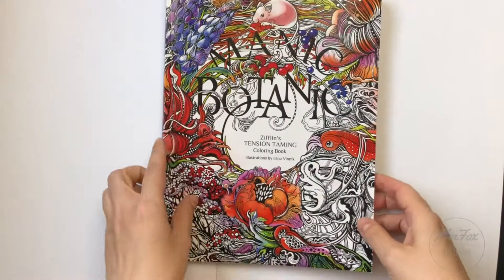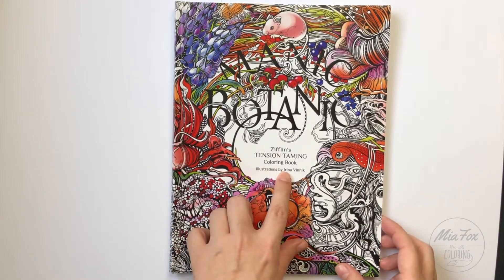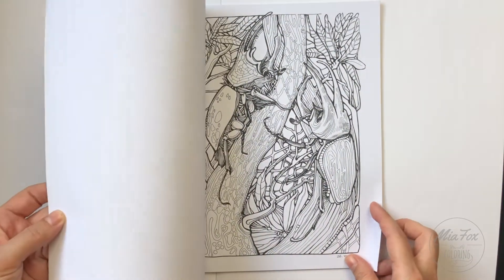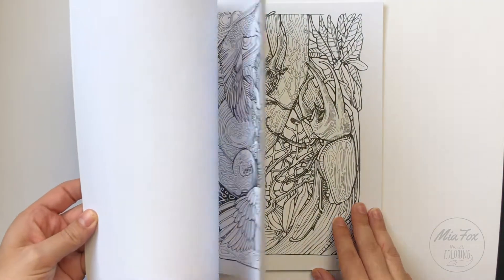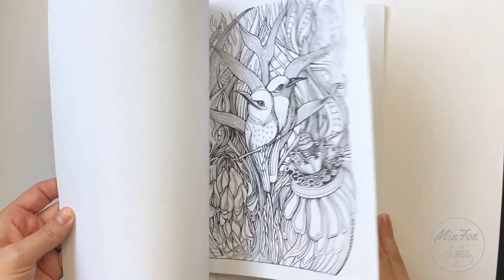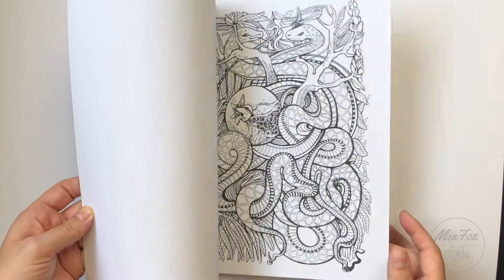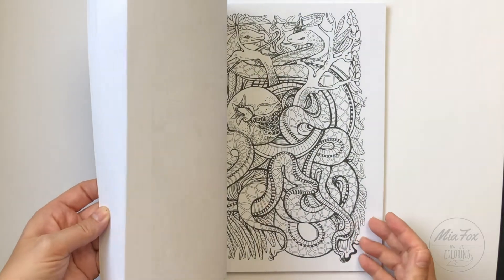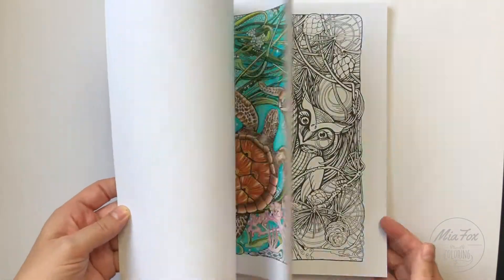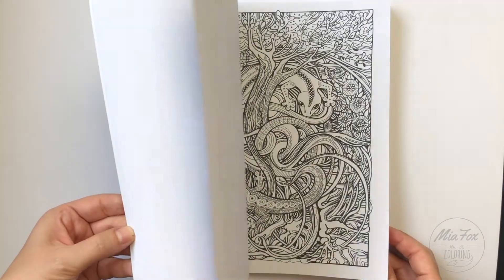My third choice is Manic Botanic, illustrations by Irina Wienic. I think these pictures are really amazing. The only downside is the quality of the paper — I really wish it were printed on better paper — but still, I think it's very fun to color these pictures.